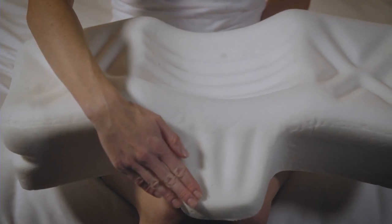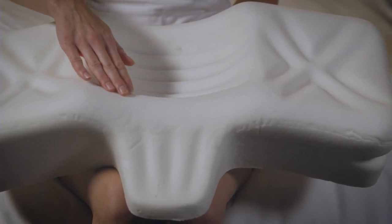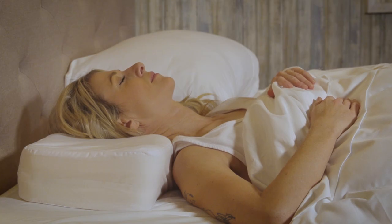The gentle incline of the wedge extension supports the upper back, the firm cervical contour supports the neck, and the contoured headrest with airflow channels helps keep the head level.